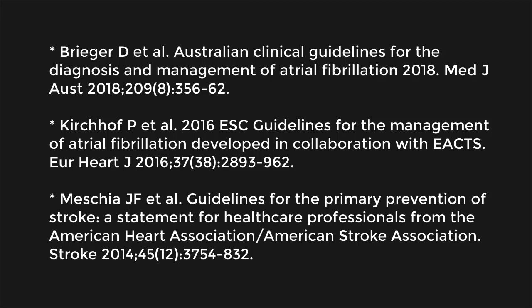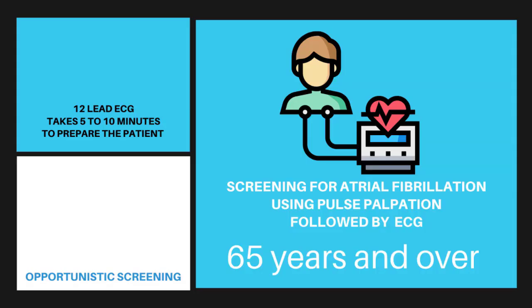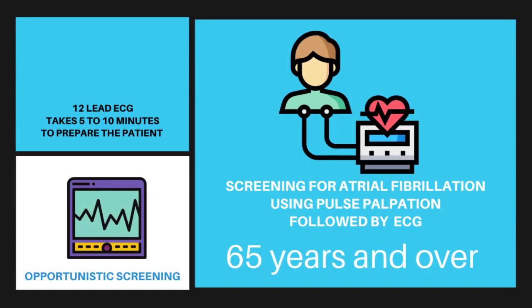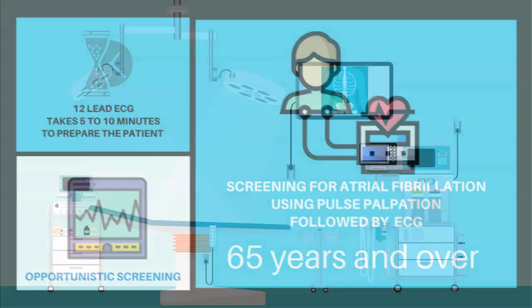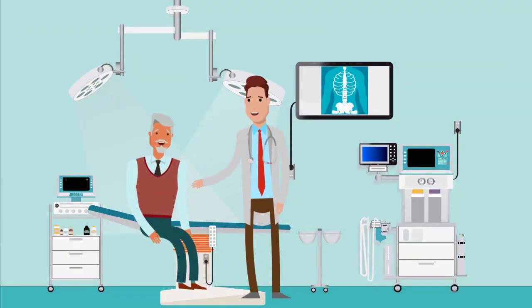Several guidelines recommend that people 65 years and older have opportunistic screening for atrial fibrillation using pulse palpation followed by an ECG. But this takes approximately 5 to 10 minutes to prepare the patient and acquire a 12-lead ECG.